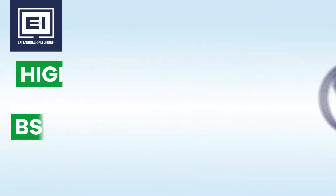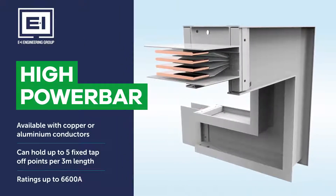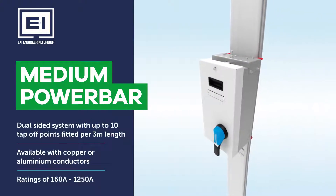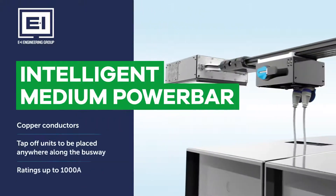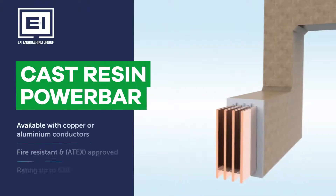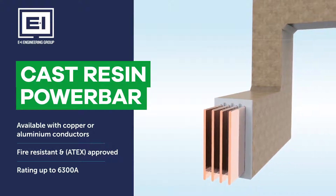Download exact digital replicas of E&I Engineering's high power bar, a complete power solution for transformer to main panel board connections. Medium power bar, designed to deliver power to medium-sized loads. Intelligent medium power bar, which delivers power safely and efficiently in mission-critical environments. And cast resin power bar, our IP68 rated bus bar for use outdoors and in hostile environments.